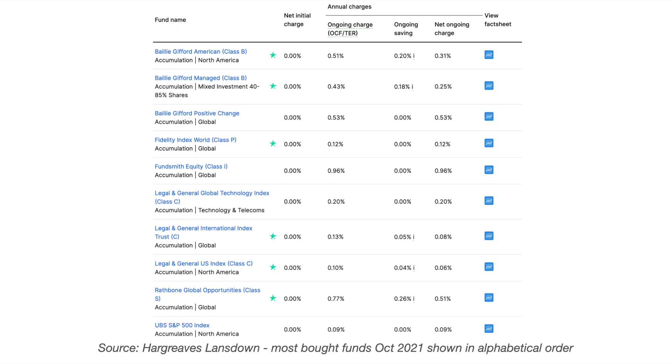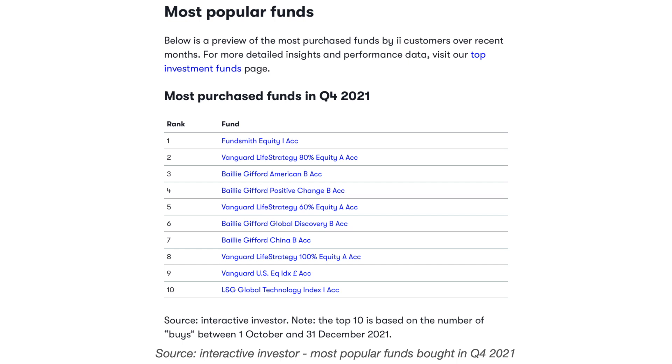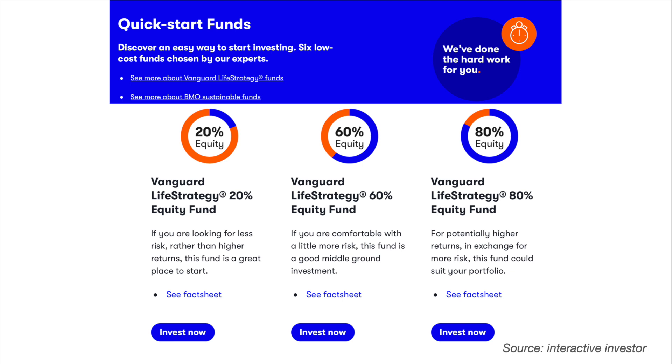On the Hargreaves Lansdown list, the green star indicates that the fund appears on their Wealth Shortlist, which was formerly known as the Wealth 50 list. With Interactive Investor, Vanguard funds feature on the list whereas they are absent with the Hargreaves Lansdown list. This may be down to Interactive Investor picking up some of Vanguard's customers once their portfolio reaches a certain size, and the flat platform fee with Interactive Investor then becomes cheaper than Vanguard's low-cost platform fee. It may also be due to Interactive Investor actively promoting Vanguard products such as the three Vanguard LifeStrategy funds.